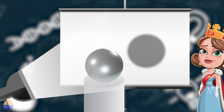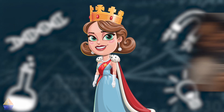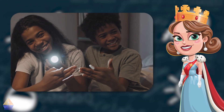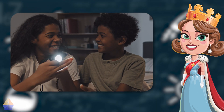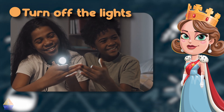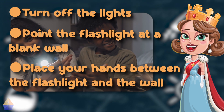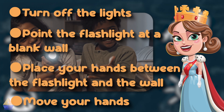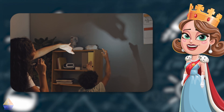Shadows are everywhere around us and they can be lots of fun. Have you ever made shadow puppets? Try it yourself! Find a flashlight in your home. Once you have a flashlight, follow these steps: 1. Turn off the lights in a room to make it as dark as possible. 2. Point the light at a blank wall. 3. Place your hands between the flashlight and the wall. 4. Move your hands to create different shapes and characters. You have just made shadow puppets!